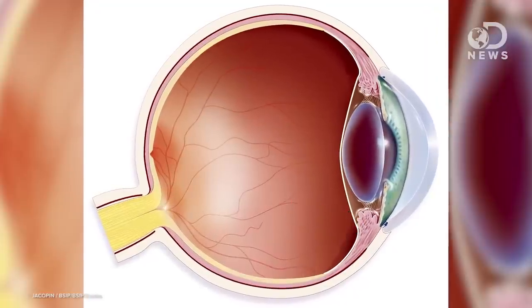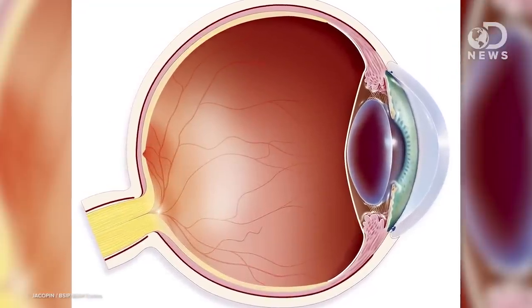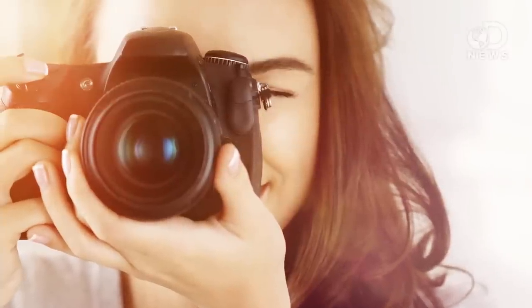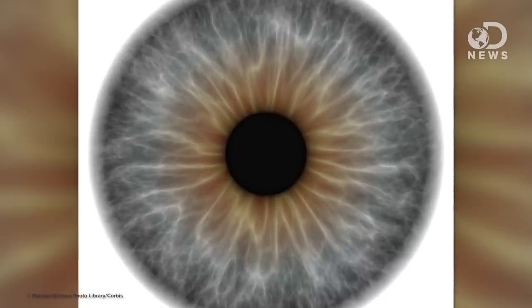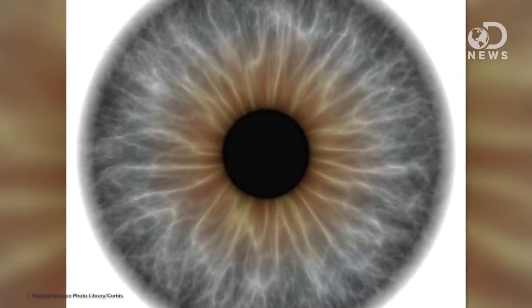When focusing, the lens of the eye uses the ciliary muscle to change its shape, whereas a camera lens needs to be physically moved by your hands. When it's bright or dim, the pupil uses the sphincter pupillae to adjust the amount of light being let into the eyeball.